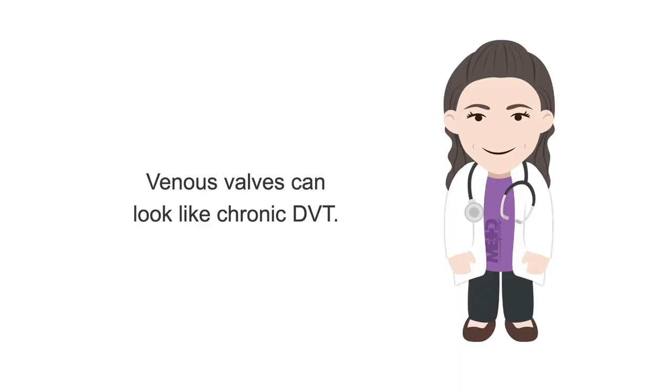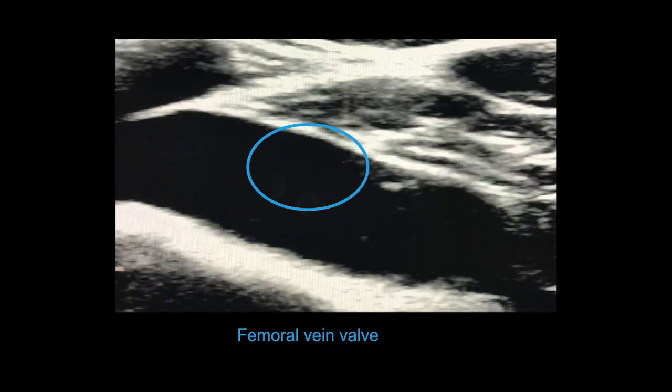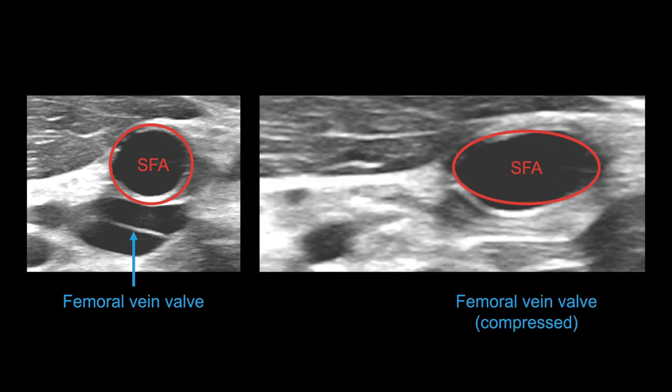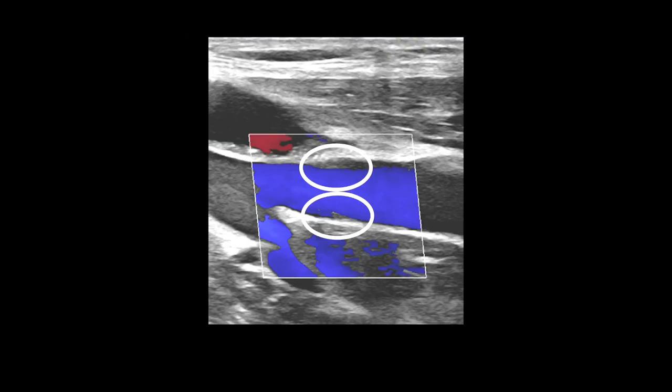One source of DVT misdiagnosis is visualization of venous valves, which can look like chronic DVT. Valves are thin, linear, and partially mobile structures that do not prevent venous coaptation. This is a video of a proximal femoral vein valve in longitudinal view. This is an image of a proximal femoral vein valve in transverse view, next to the superficial femoral artery, or SFA. The image on the right shows the femoral vein valve fully compressed, so only the artery is clearly visible. In this transverse video, you can see the valves moving within the vein. Valve sites can be dilated, sometimes with a mild color defect caused by the valve. Note that there is full color fill in the lumen passing between the valves, indicating there is no DVT present.